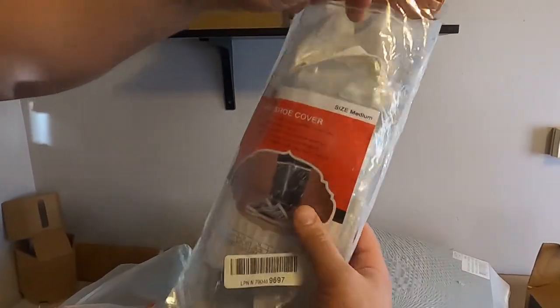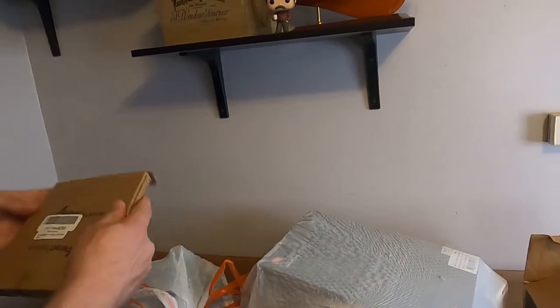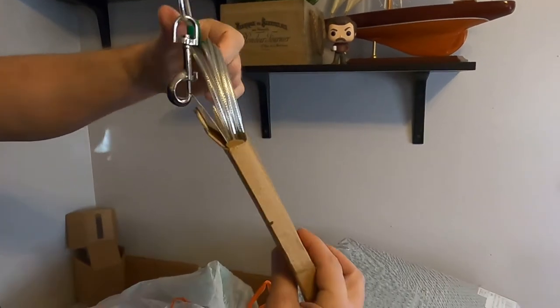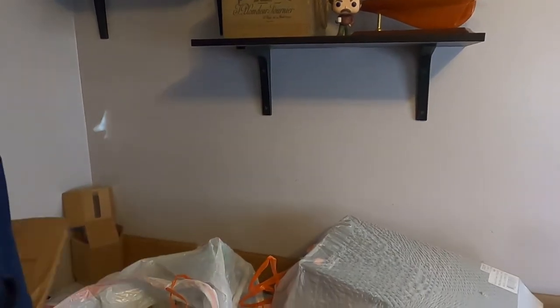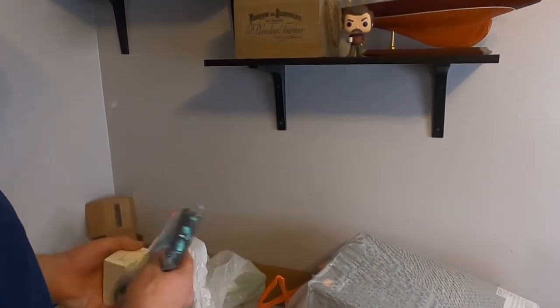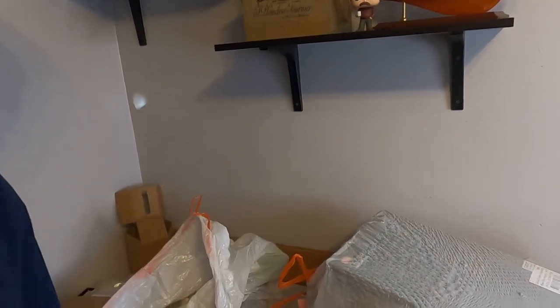I got the range shoe cover here. Got that test — this is probably a good $10 to $15 honestly for something like that. Pet lead, yeah, one of those things. Got some weightlifting gloves — these are pretty cheap.